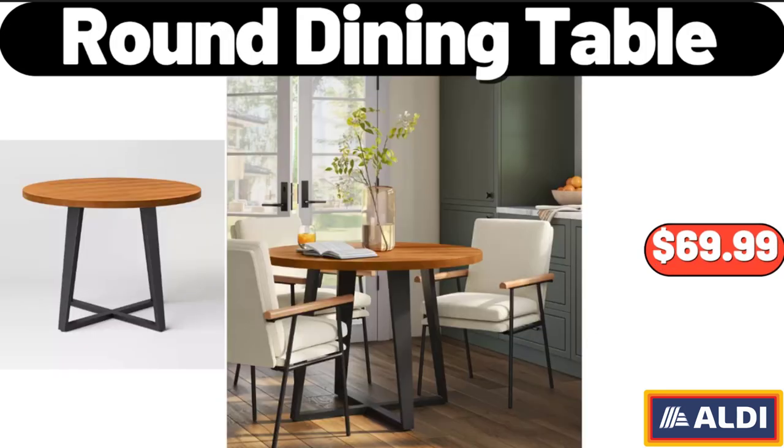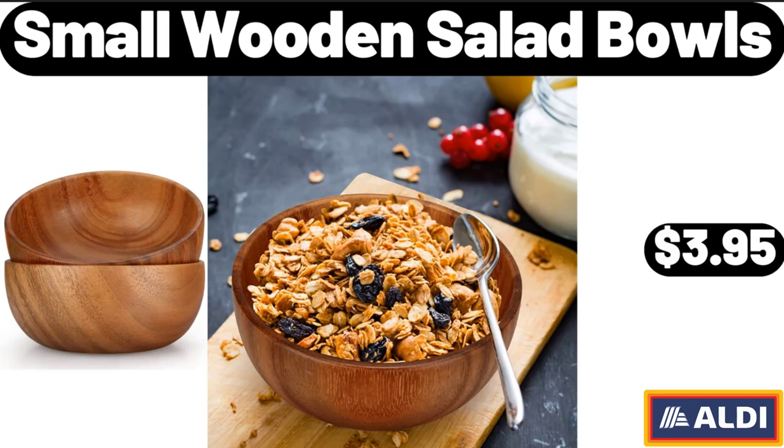2.5 QT Stainless Steel Sauce Pan with Cover, $16.99. Round Dining Table, $69.99. Small Wooden Salad Bowls, $3.95.